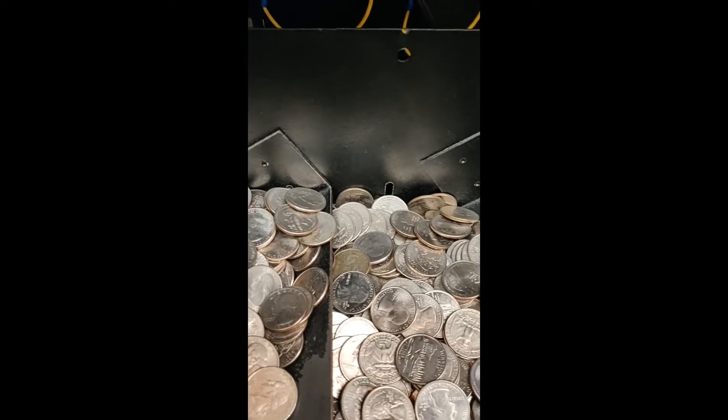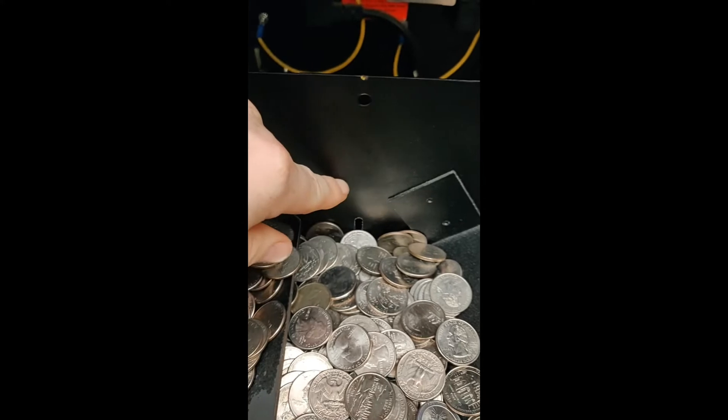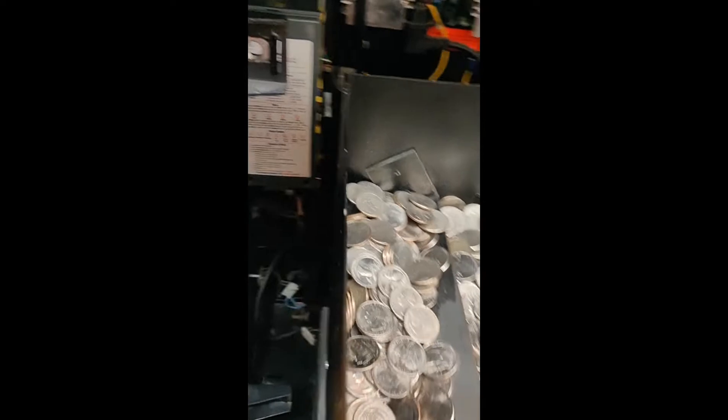Now we're filled up. We don't have to worry about people running out of quarters. I'm probably going to try to get some more this week and fill it up to about here so it can last the whole weekend. But for now that should be good.